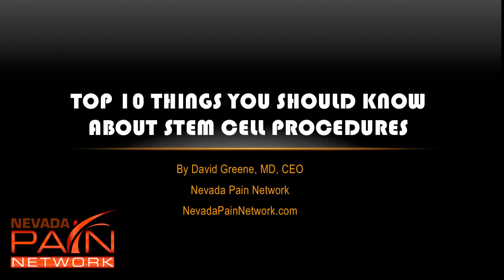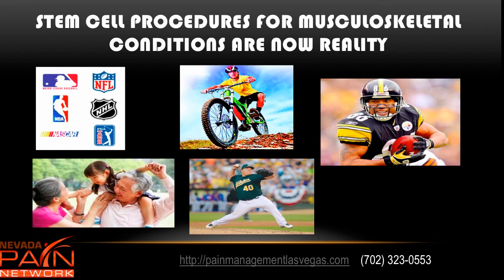Hello, this is Dr. David Green, CEO of the Nevada Pain Network. The topic today is the top 10 things you should know about stem cell procedures. Stem cell procedures for musculoskeletal conditions are now a reality, with individuals from grandparents to weekend warriors to professional athletes having these procedures done for multiple different reasons.